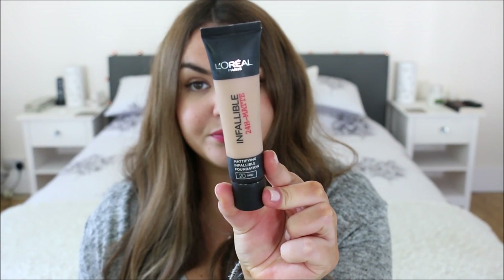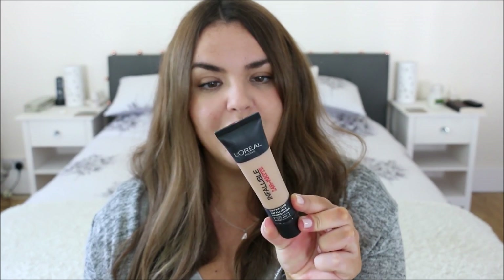Another rediscovery has been this foundation from L'Oreal — the L'Oreal Infallible 24 Hour Mattifying Foundation in the shade Sand, which is my shade when I'm tanned. Medium to buildable coverage, matte but not flat, goes on nicely with a beauty blender and stays put really well. It's not the best at oil control compared to something like Everyone Colours, but it's still pretty decent and I really really like it. So those are all my beauty favourites.